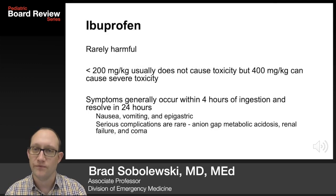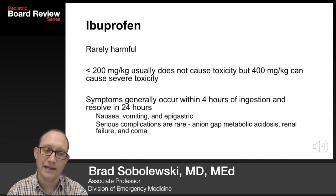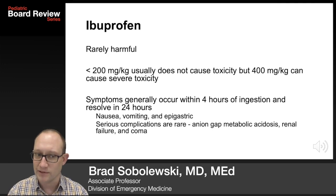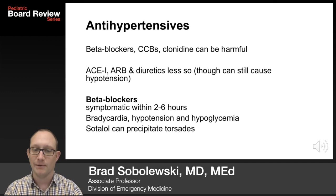Hemodialysis is indicated for severe cases. Ibuprofen ingestions are rarely harmful. Less than 200 mg per kg probably doesn't cause toxicity, but greater than 400 mg per kg can cause severe injury. Symptoms generally occur within 4 hours of ingestion and resolve within 24 hours: nausea, vomiting, and epigastric discomfort. Serious complications are fortunately rare and include anion gap metabolic acidosis, renal failure, and coma.